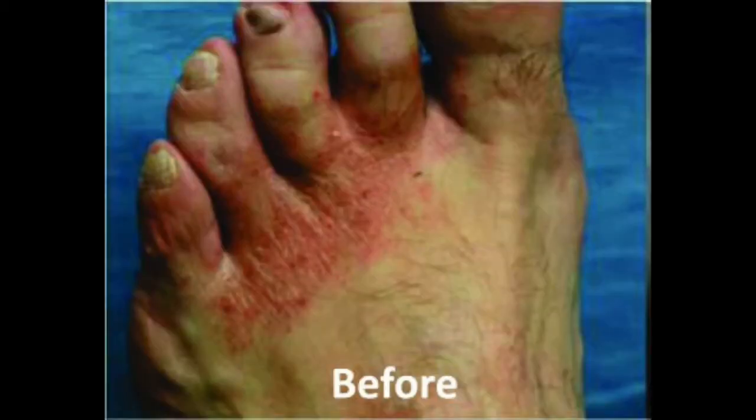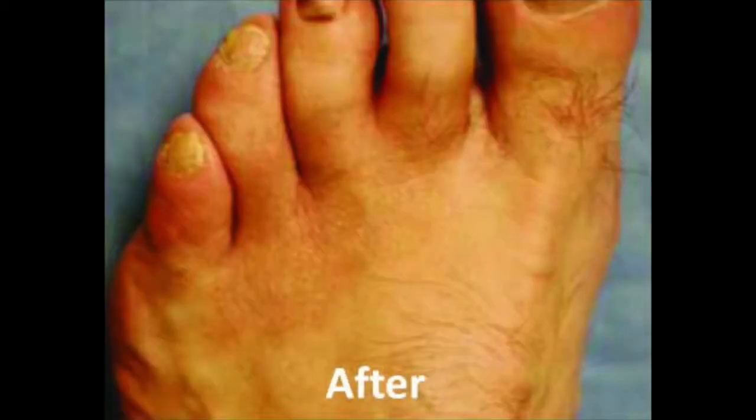In another study, 56 subjects who suffered from chronic or severe athlete's foot infections used copper-infused socks for at least eight hours a day. Within 8 to 12 days of use, there was either a significant improvement or a complete healing of the condition. Simply incredible.